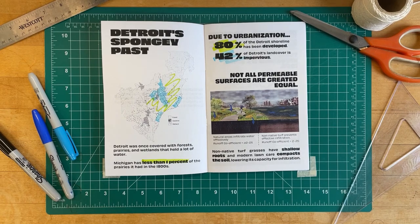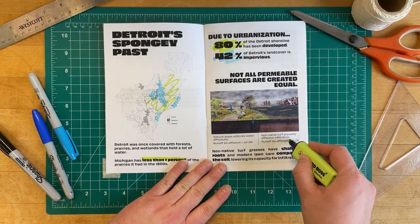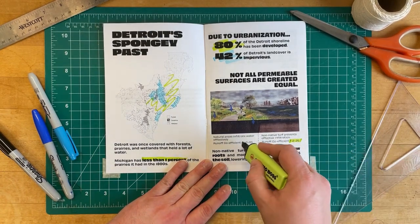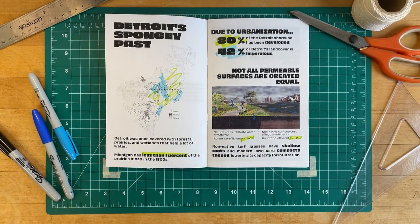But not all permeable surfaces are efficient at infiltrating water. Non-native turf grasses have shallow roots, and modern lawn care compacts the soil, lowering its capacity for infiltration. Natural areas have a lower runoff coefficient, meaning they soak up more water.